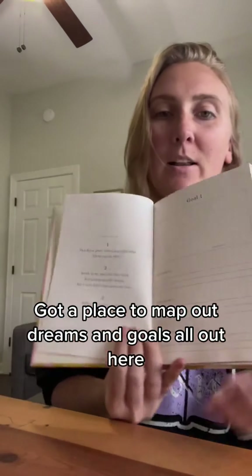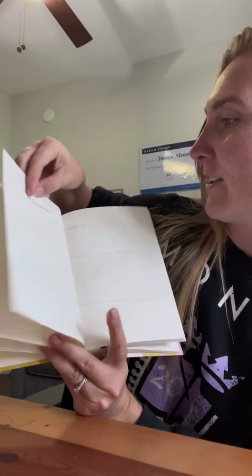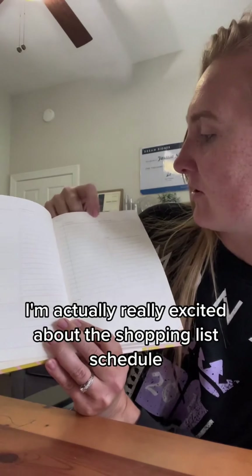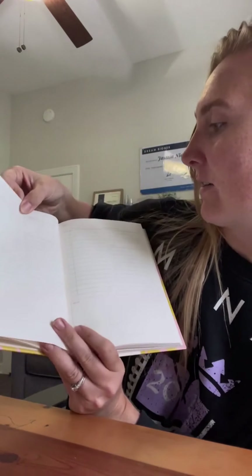You've got a place to map out dreams and goals, which is pretty cool. There's a weekly overview with your priorities, which I kind of like this view. And then there's the actual week layout. I'm actually really excited about the shopping list schedule — what's most important — which I think is pretty cool. It's for each day.